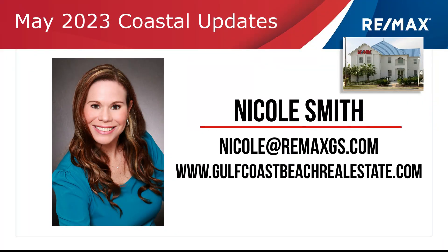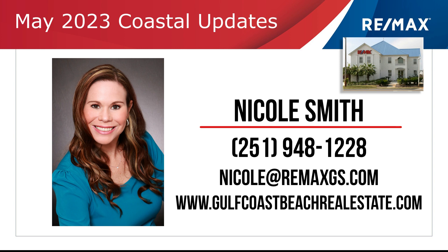Welcome to Coastal Update, presented to you by Nicole Smith at RE/MAX of Gulf Shores. Nicole is a real estate expert that stays on top of the market so you make great choices. Let's take a look at the market.